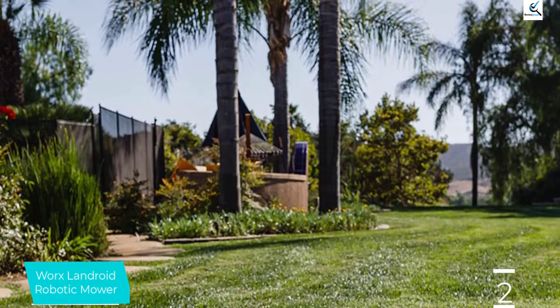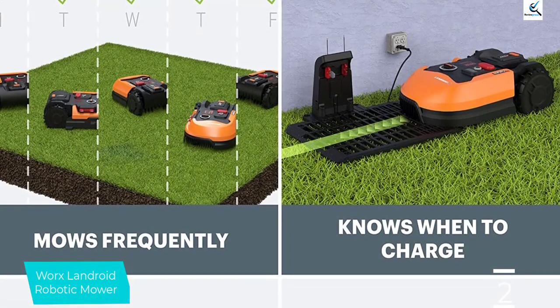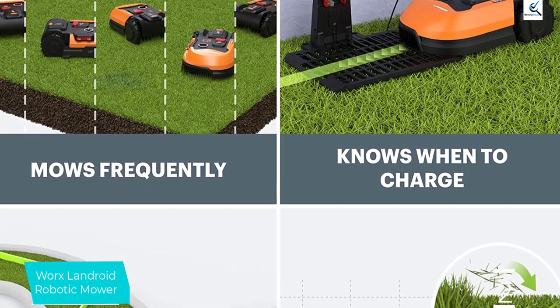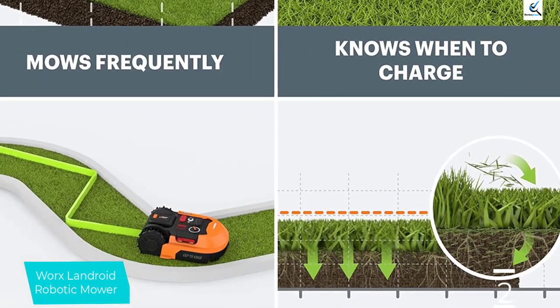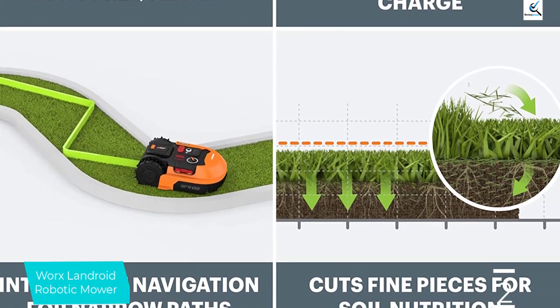To set it up, you'll need to put down a boundary wire around your yard and connect the mower to the app. You can start or stop the machine, set up a mowing schedule, and check the mowing progress via the app. The Landroid is equipped with an 8-inch cutting width, the height of which can be adjusted between 1.9 and 3.5 inches.